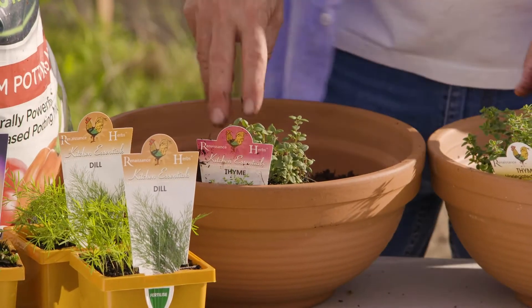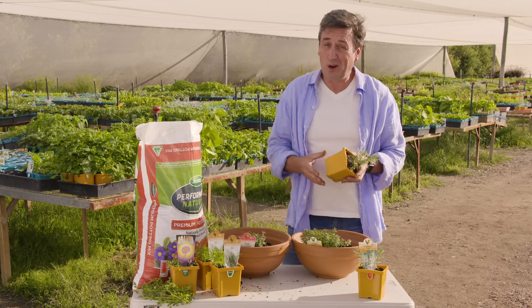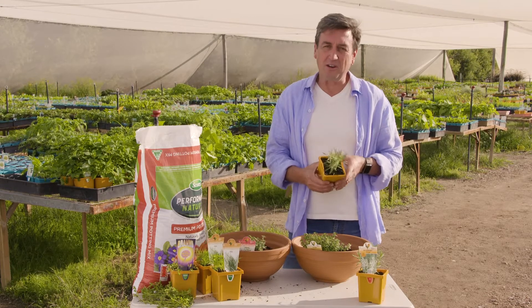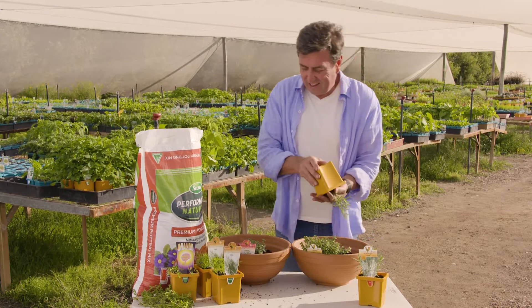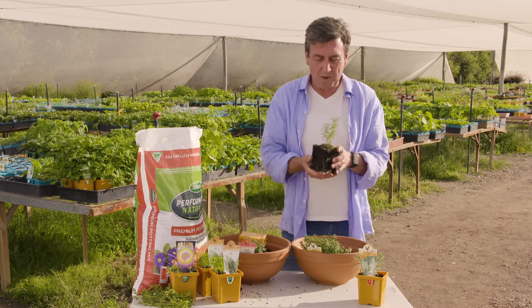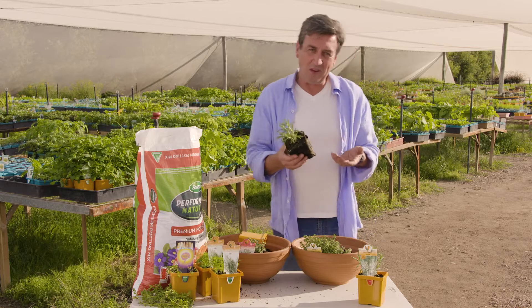Now speaking of memory, this has got to be the ultimate memory herb. It loves hot dry coastal conditions, it loves the Australian climate, everybody can grow it. It is of course rosemary, and it's given out at memorials for a very important reason. It has a phytochemical in it that has been proven to assist with memory recovery and improvement, so it's something we should all have in our diet.